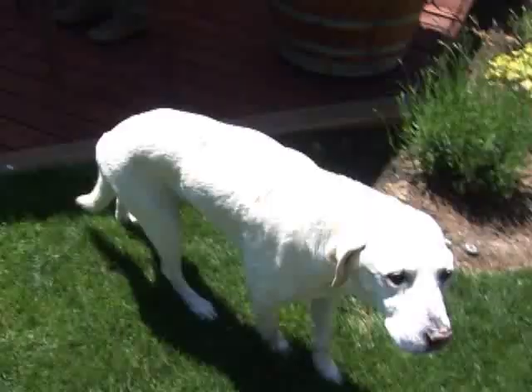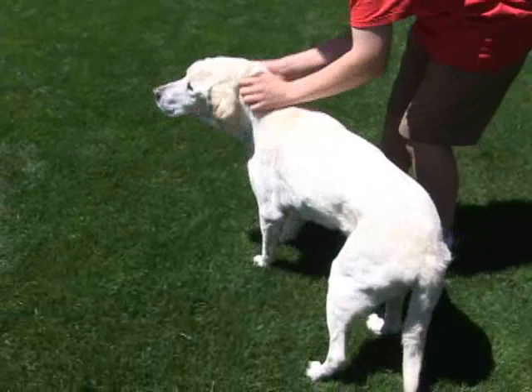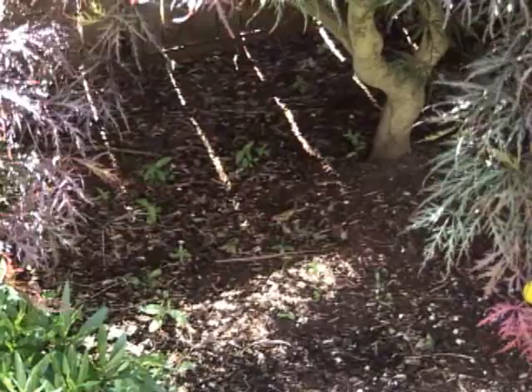We have a lot of customers that have pets and we're going to go over a few things today that will help anybody that has a pet deal with them. Animals like to lay in the shade — would this be a nice place for them underneath this tree? Lacy Maples provide a nice low-growing habitat for an animal to stay cool and in the shade during hot summer weather.